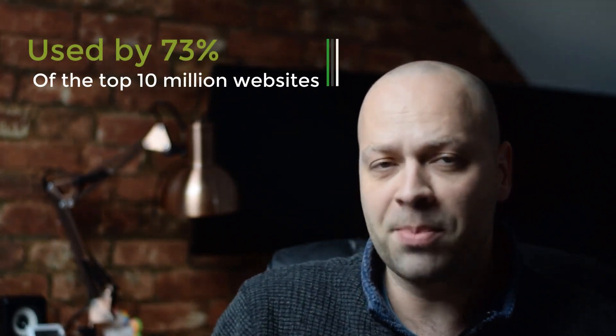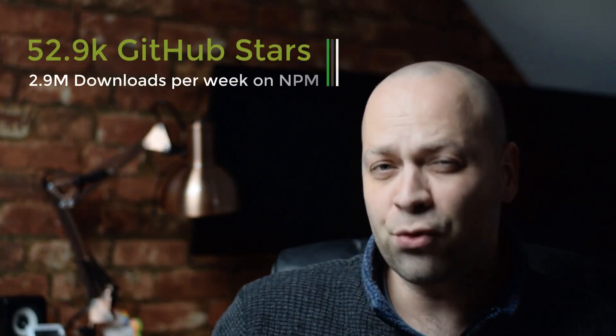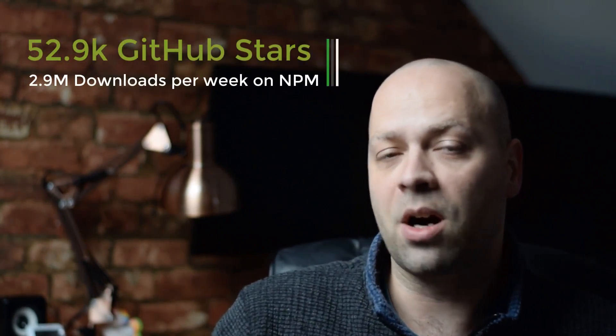Here are some stats about jQuery. It's used by 73% of the 10 million most popular websites — I'm not entirely sure how that stat was validated, but there is some truth to it in that it is used on a lot of popular websites. It became popular in the mid-to-late 2000s, starting around 2005-2006, and was definitely popular through the 2010s. Version 3.4.1 was the most recent release in May 2019, and it has about 50,000 GitHub stars with around 3 million downloads per week on NPM.